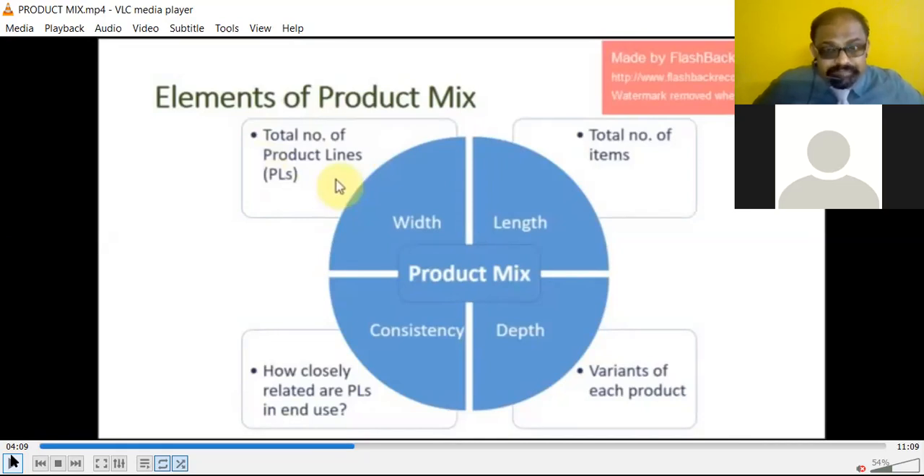People need variety. People's needs change — they get bored with routine and regular items; they want variety of items to be offered by the company. That is what we call product width, length, depth, and consistency. Consistency means how closely related the product lines are in end use — how much it is beneficial, useful, practicable, and advisable.